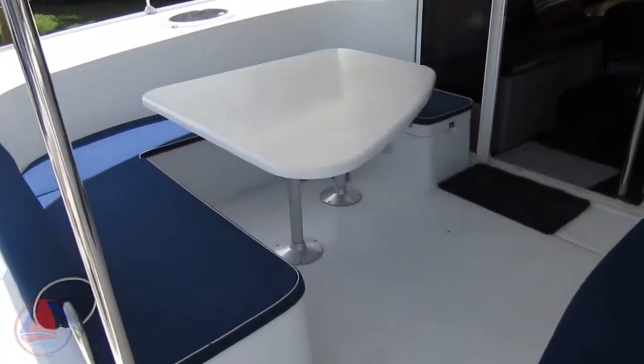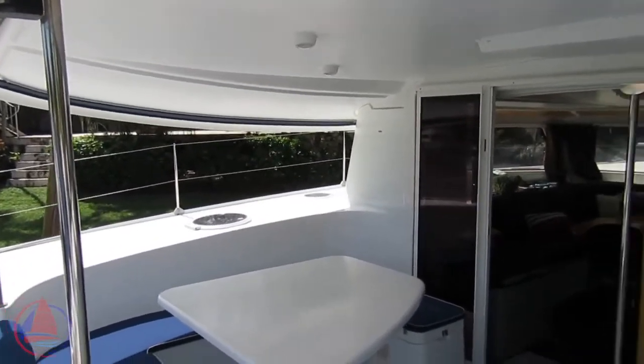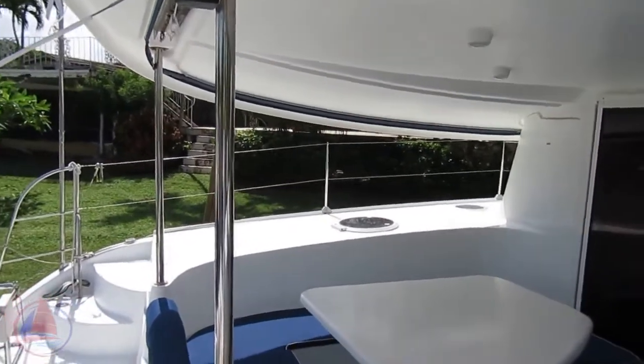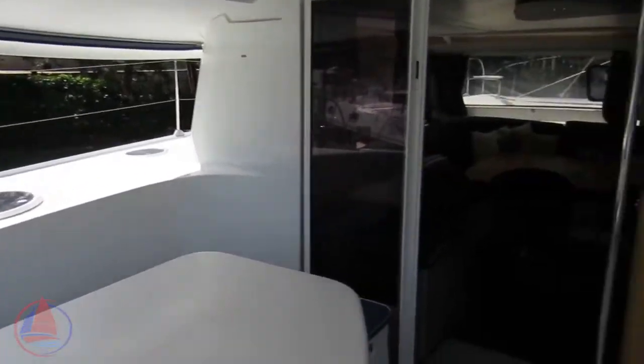Nice big cockpit. What's impressive on this model is the enormous hard-top bimini that actually curves down on the port side to give you great sun protection and water protection.